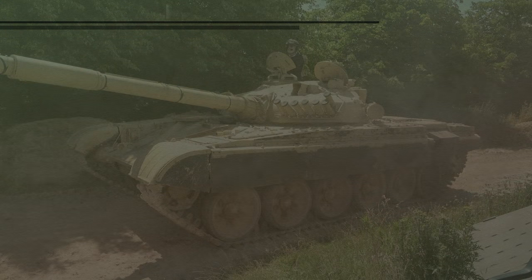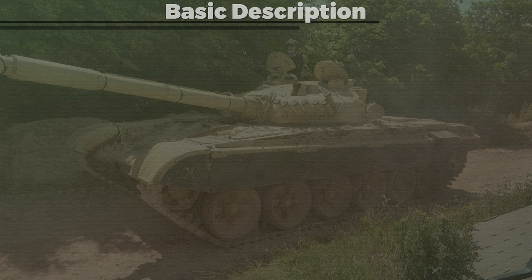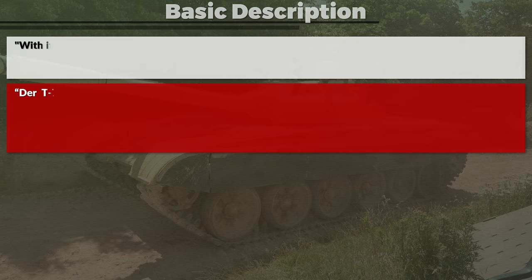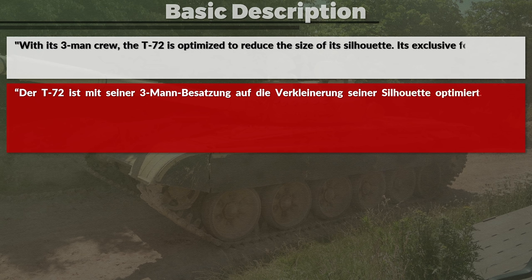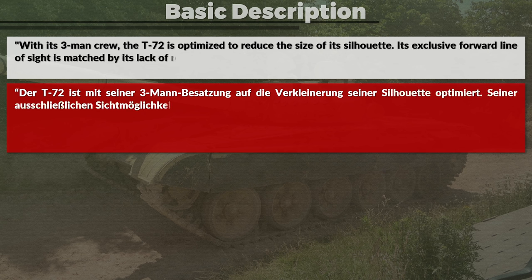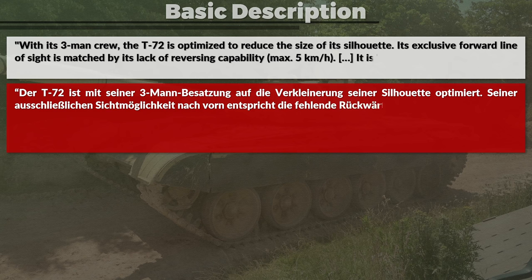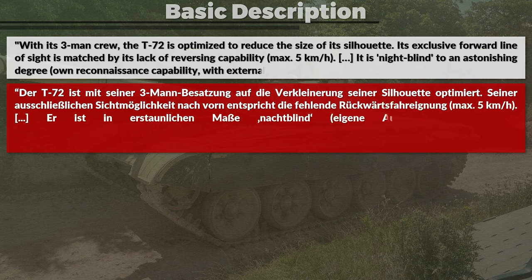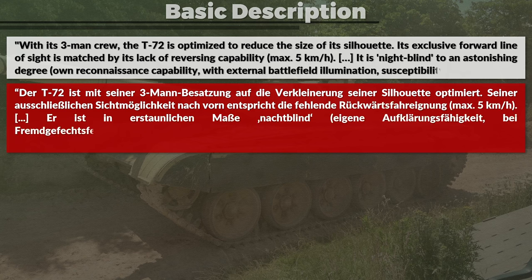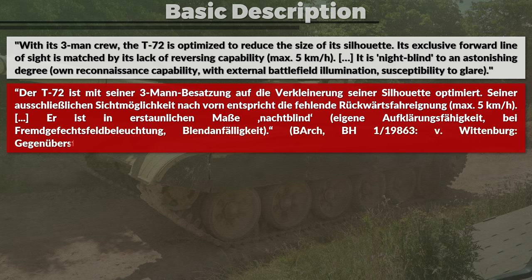Back to the report — it states specifically that both tanks are designed around different tactical concepts which have an influence on the technical capabilities, adding this is to be included in a comparative evaluation. About the T-72, it is noted: with its three-man crew, the T-72 is optimized to reduce the size of its silhouette. Its exclusive forward line of sight is matched by its lack of reversing capability, maximum 5 km per hour. It is night-blind to an astonishing degree, with own reconnaissance capability only with external battlefield illumination and susceptibility to glare.